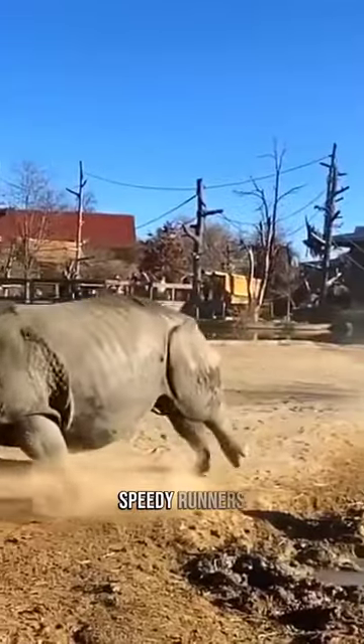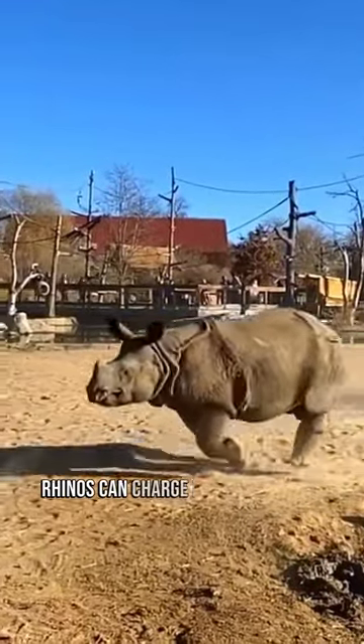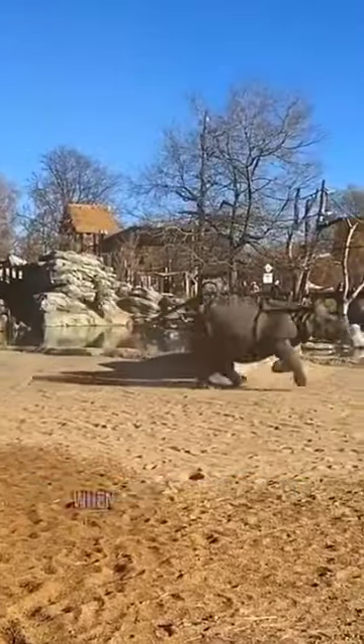4. Speedy Runners. Despite their size, rhinos can charge at speeds up to 30 miles per hour when they feel threatened.